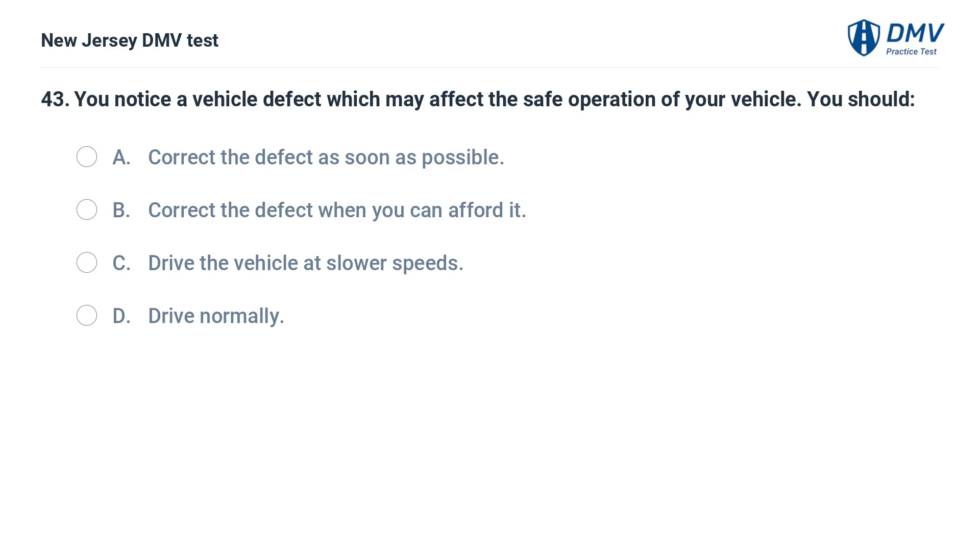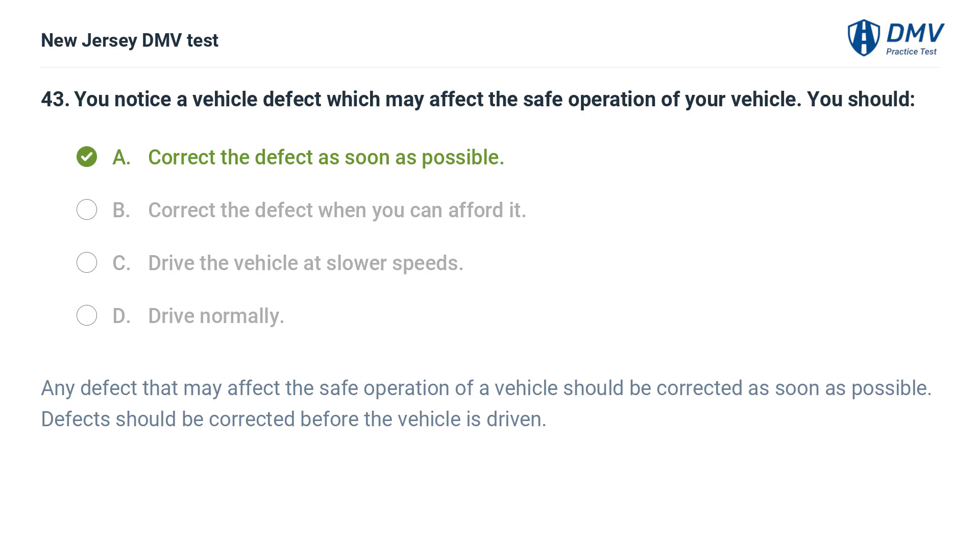You notice a vehicle defect which may affect the safe operation of your vehicle. You should: A. Correct the defect as soon as possible. B. Correct the defect when you can afford it. C. Drive the vehicle at slower speeds. D. Drive normally. Answer: A. Correct the defect as soon as possible. Any defect that may affect the safe operation of a vehicle should be corrected as soon as possible. Defects should be corrected before the vehicle is driven.